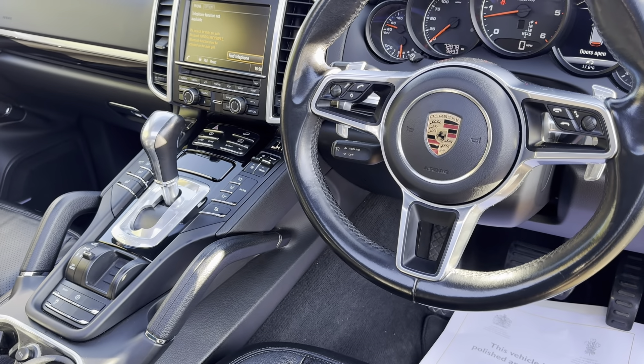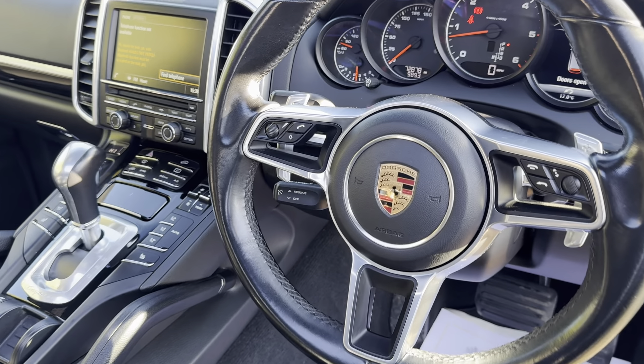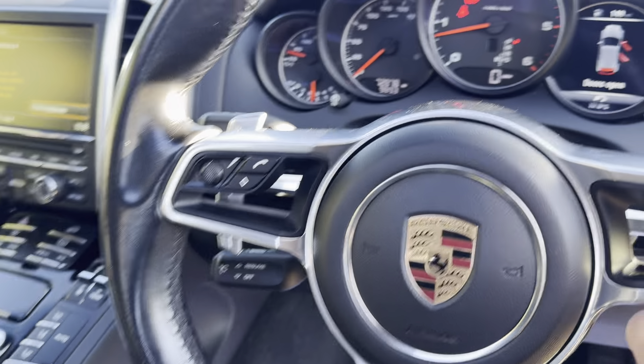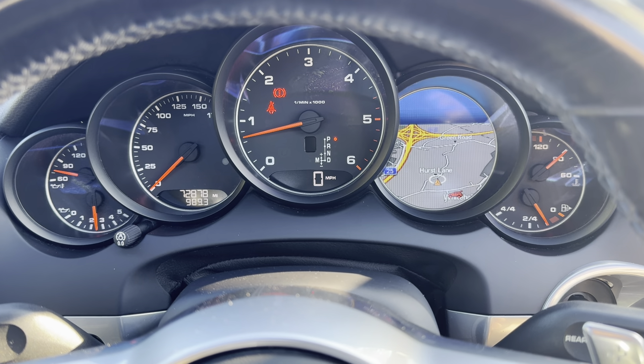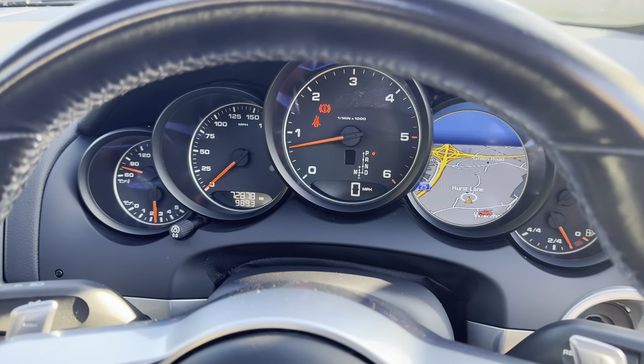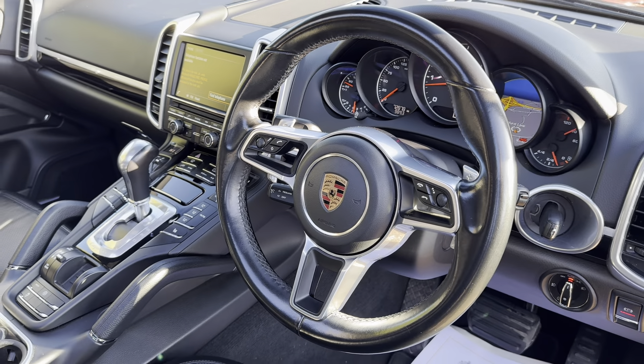You've got cruise control in this car, steering wheel controls for your mobile phone and the infotainment system — you can scroll through on the wheel. You can put the map up on there as well. Great condition throughout.